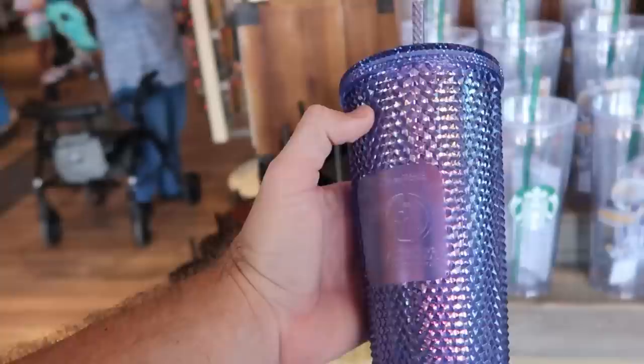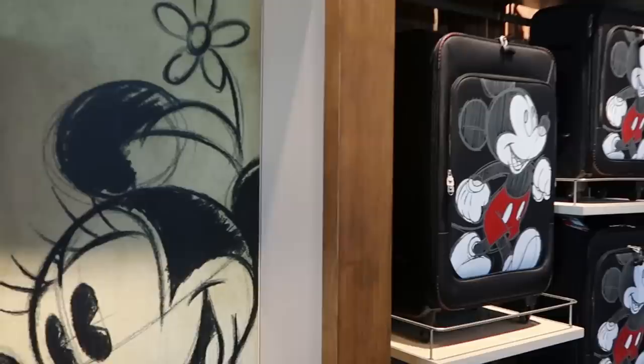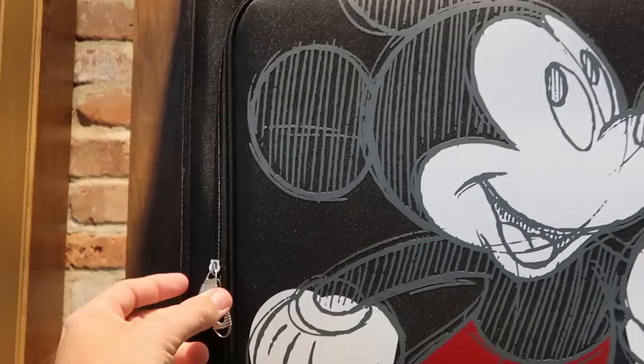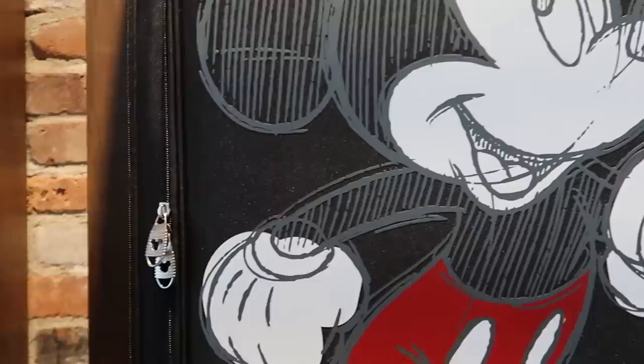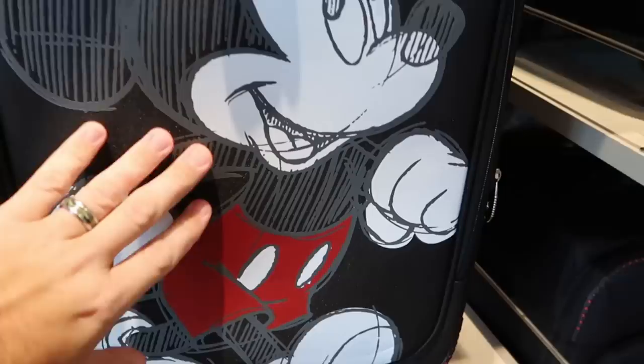I loved how they replaced the entire section that used to be Oswald the Lucky Rabbit merchandise and now they've put a bunch of Disney luggage. I do love this luggage — it looks incredible. You got Mickey on the front, it looks like he's drawn on there, and the zipper pulls have little Mickeys on the inside. Definitely a really nice sturdy one. The side has a locking mechanism, which is neat. The standard smaller carry-on bag is $159 and they do have a larger size.